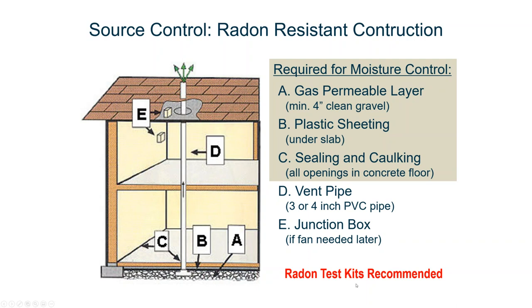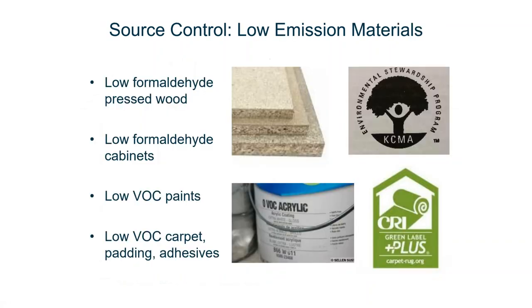Radon tests are recommended. Lots of times builders don't want to provide them, but it's a really smart thing to do, particularly because you're ready to mitigate any excess radon with the junction box already in place. The other thing you do to control sources is use materials with low chemical content — formaldehyde, VOCs, pressed wood, cabinets, paints, carpets. There are loads of labels and ways to easily find these products. A lot of times builders are already using these materials and don't even realize it — they just need to verify it with labels that they're getting low chemical content materials.